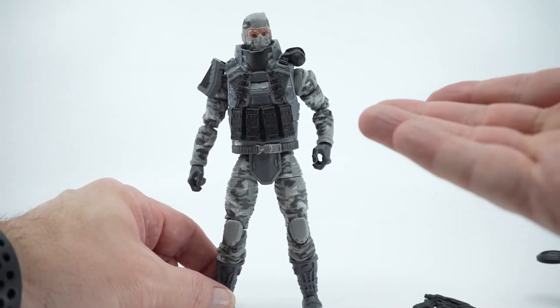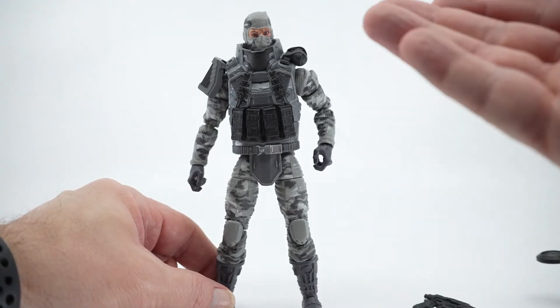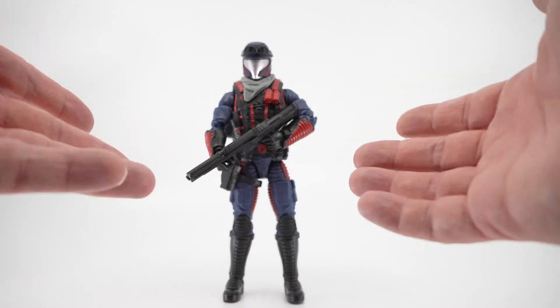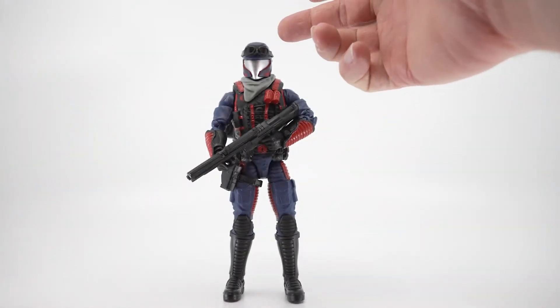All in all, he's pretty well designed. He's got really good facial features and really good detailing on his pants and arms. Now that we've taken a look at Firefly, let's go ahead and take a look at the Sea Viper.